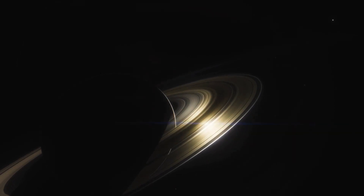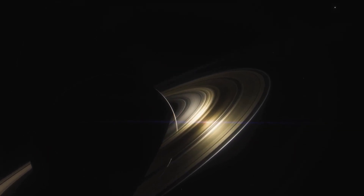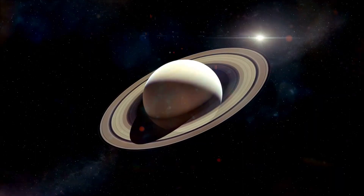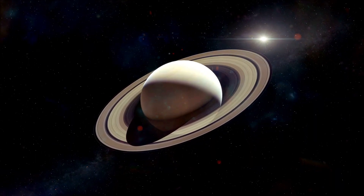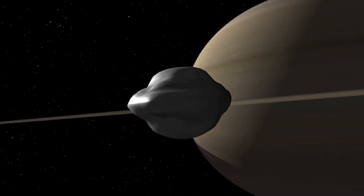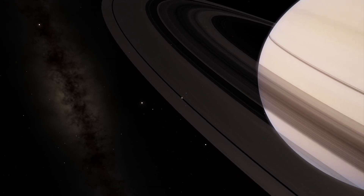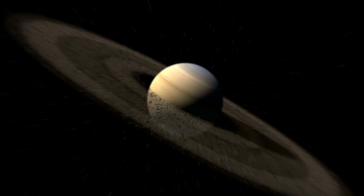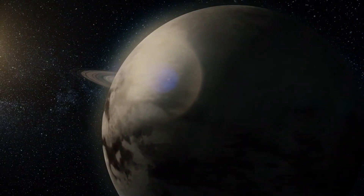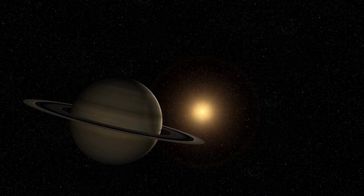Due to this, scientists were also able to make discoveries about Saturn's moons. Voyager 1 discovered several new moons orbiting around Saturn, including the small moon Pan. Pan has a distinctive shape that resembles a flying saucer, and its unusual appearance is thought to be due to the way that it formed from debris in the Saturnian system. Voyager 1's observations of Saturn's moons also revealed new details about their size, composition, and behavior.